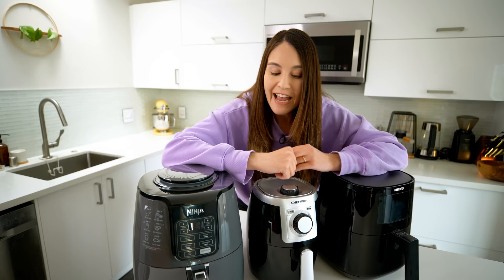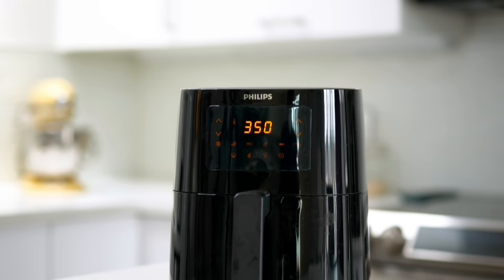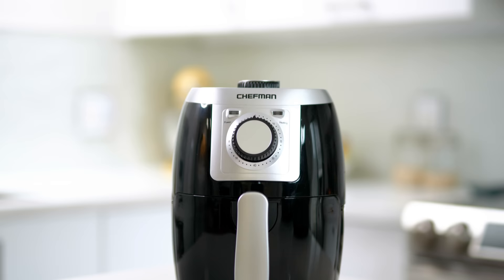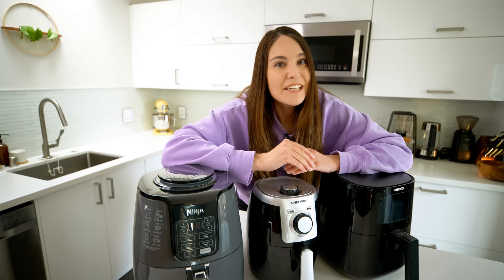We're going to look at three top models on the market at lots of different price ranges. We have the $150 Philips, in the middle we have the $90 Ninja, and the baby of the bunch, under $40, is the Chef Man. I'm going to put them through a series of challenges, cook an entire meal in each, and we're going to see which one is the best bang for your buck. Let's get started!